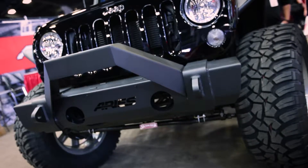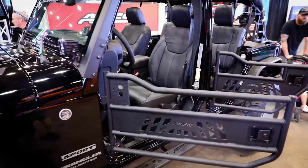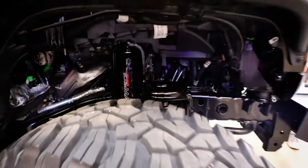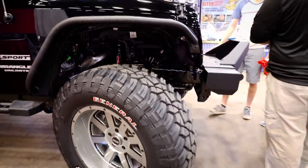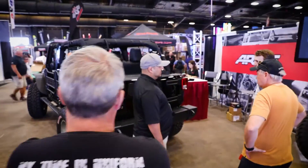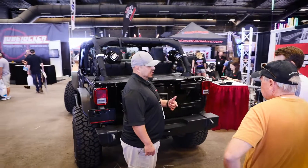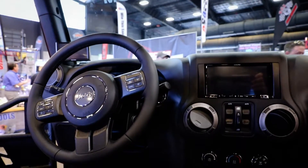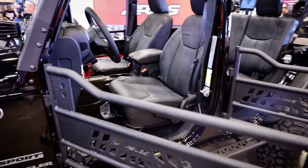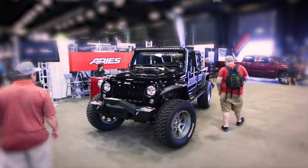We've got Aries bumpers, Aries fenders, Aries doors, Aries sidesteps, and Aries light brackets for the rigid lighting. We've got a Skyjacker long arm suspension kit, General Mud Grapplers with red letters, Sota off-road wheels, Magnaflow exhaust, K&N air filter, Rockford Fosgate sound system, and Katzkin interior. Everything we could think of has been put on this Jeep.